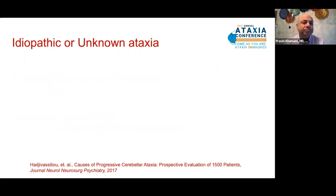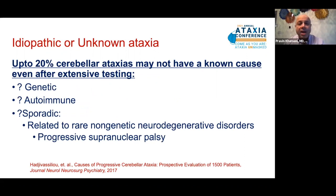Despite our best efforts, up to 20% of cerebellar ataxias may not have a known cause after extensive testing. This number has come down significantly over the past couple of decades — from 60% to 50% to 40% to 20% — because we have more diagnostic tests available. Over time, we may reclassify these unknown ataxias as genetic, autoimmune, or sporadic neurodegenerative, such as progressive supranuclear palsy. Whenever there is an unknown or idiopathic ataxia, the neurologist should follow the patient over time to determine if other symptoms are emerging that would clarify the diagnosis.